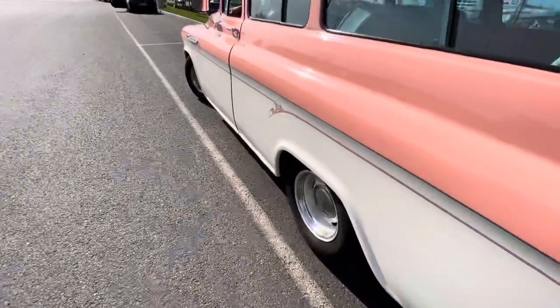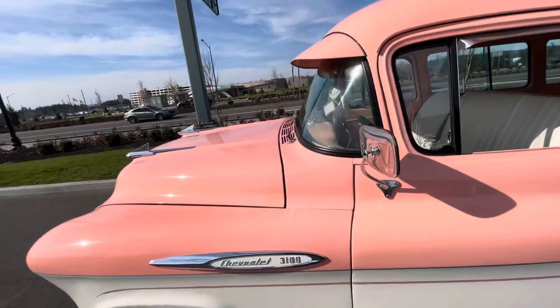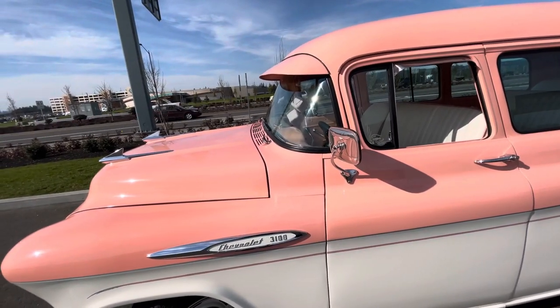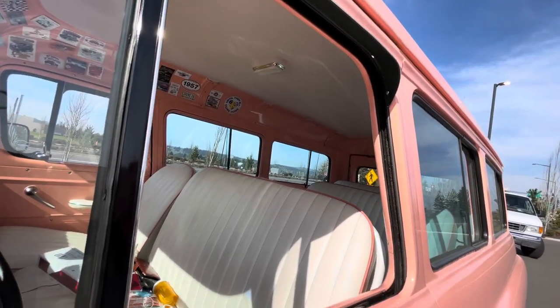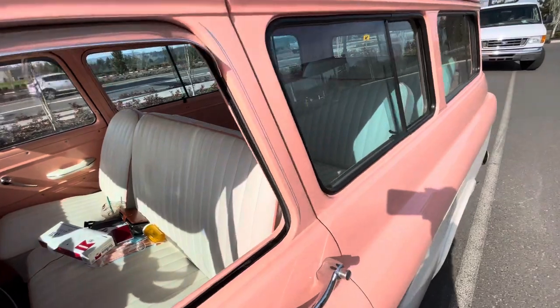We'll definitely check that out. And you had the whole interior painted too — everything body color when you had everything out. I went into the paint shop the second time. I took all the seats out, and then I've had the seats re-upholstered since then.